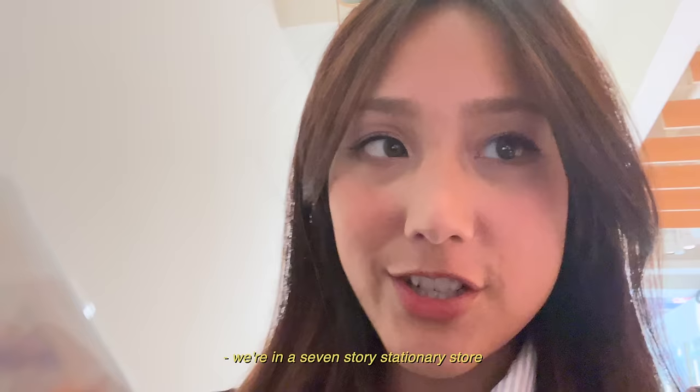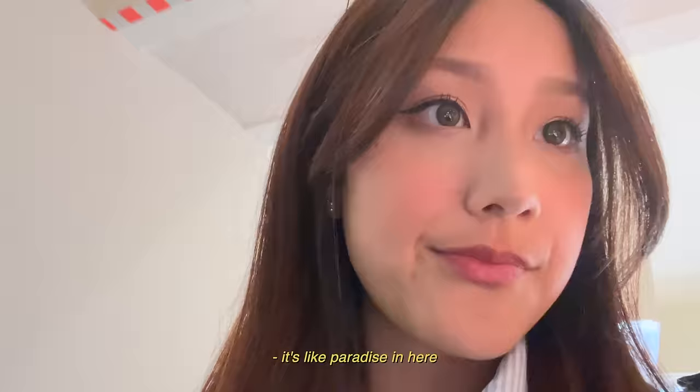We're in a seven-story stationery store. It's like paradise in here.